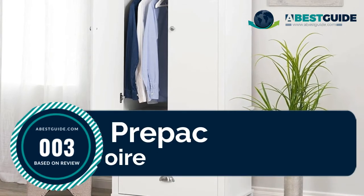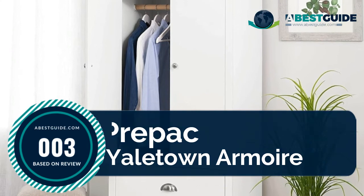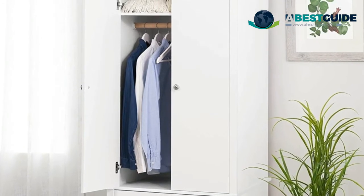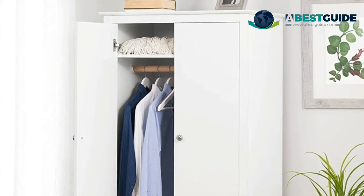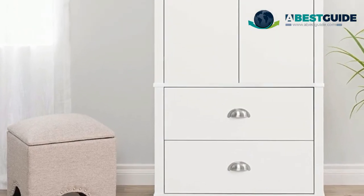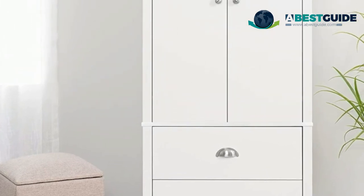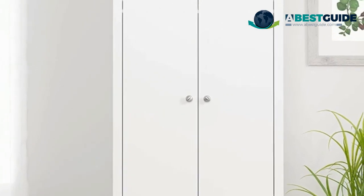Number three: the Pre-Pack Yale Town armoire, finished in fresh white laminate. Doors feature high-quality European-style six-way adjustable hinges, brushed nickel hooded pulls and knobs, a solid wood rod to hold jackets and clothes, tapered solid wood legs, and large drawers that provide ample space for all your clothes.